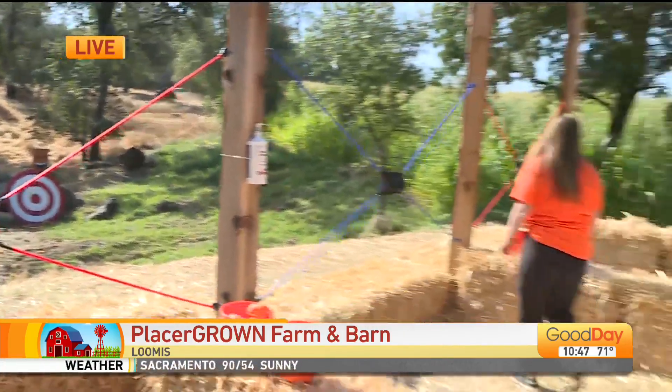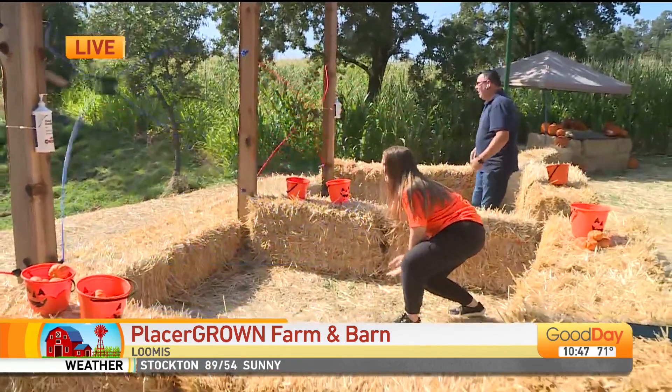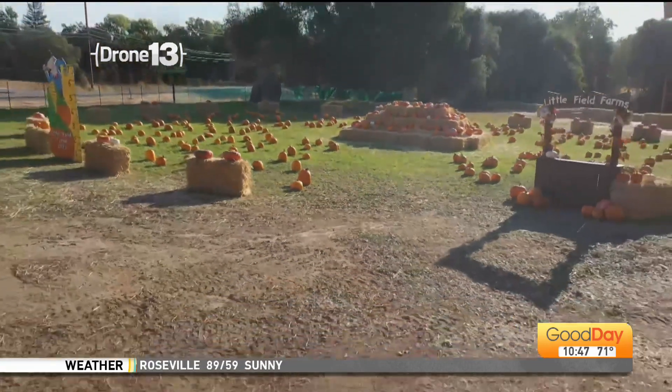What a fun thing that you've set up there on your family farm that you've had for six generations in Loomis. We also had photographer Terry Grasshoff get some video for us earlier this morning of just the broad scope of what you have to offer this year. So tell me what people can expect if they want to come out.